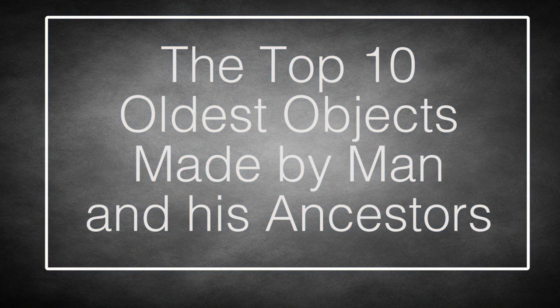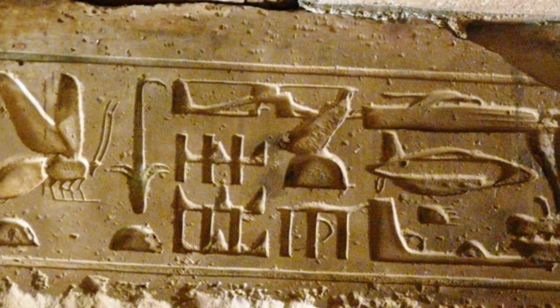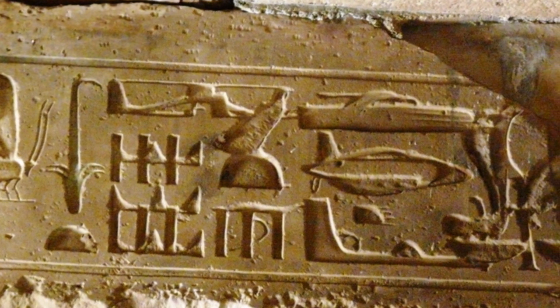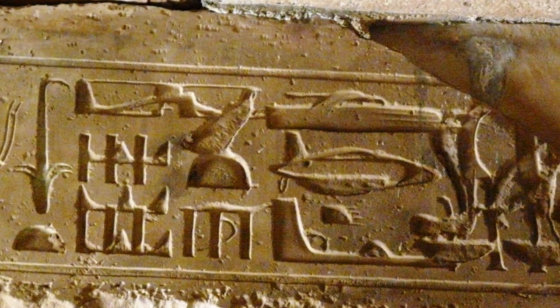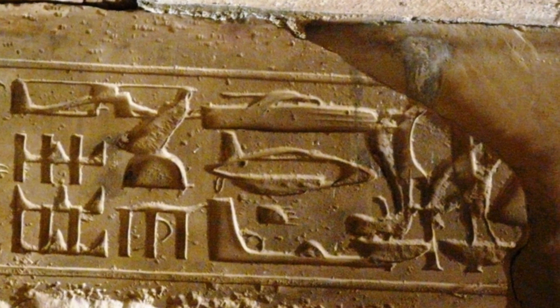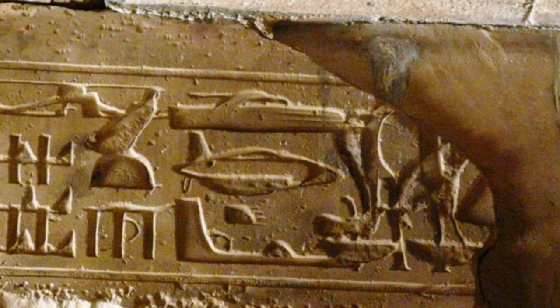Top 10 Oldest Objects Made By Man And His Ancestors. Whenever something incredibly ancient and incredibly cool shows up, there's always someone ready to shout that it's evidence of aliens. Awesome as it would be to know that ET was hanging out here in 10,000 BC or whenever, the truth is both much simpler and much more interesting. So you don't need aliens to explain away intricate ancient objects — we humans have been capable of creating incredible stuff since before there were even humans.